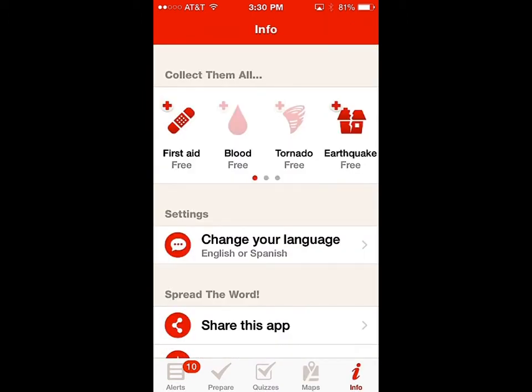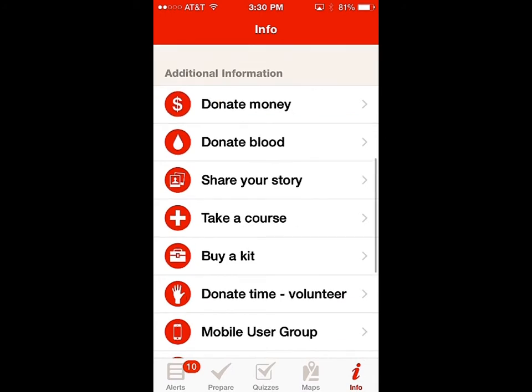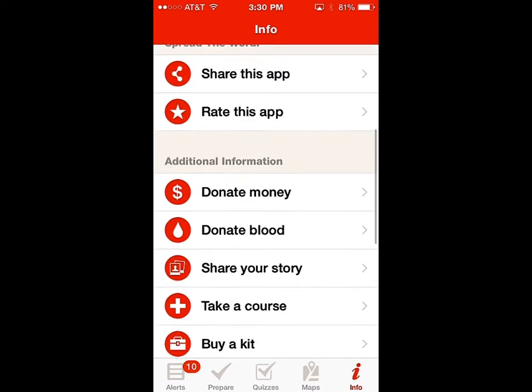They also have links to their other Red Cross apps — you can see they have quite a few. And you can donate money to them right from the app. There's another feature I've found in one of their other apps — let's go out to that one.